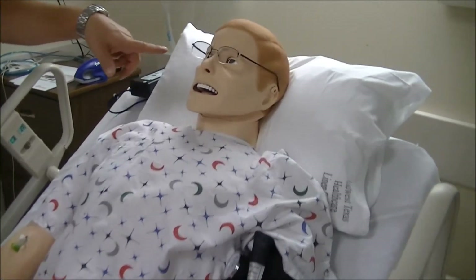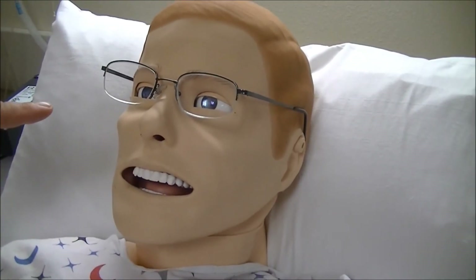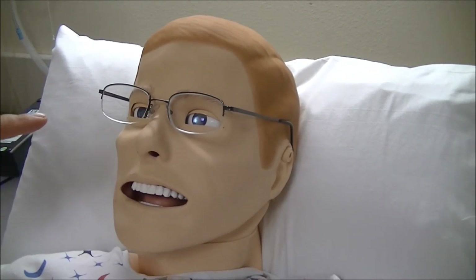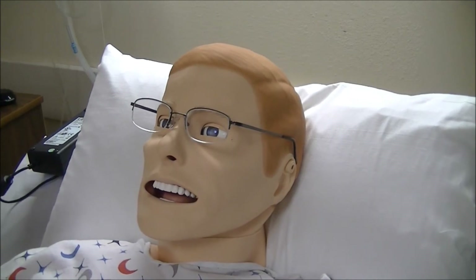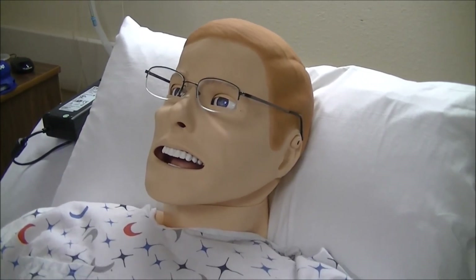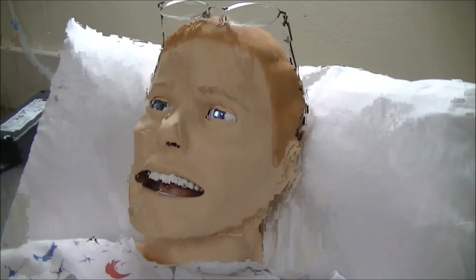Look at his face — you can see him blink. He blinks at pretty much a human rate, and he blinks both eyes. Now, if I had the program running, I could tell him to do some different things, but this is just what he does independently. And this next thing is one of the things that only the 3G does.